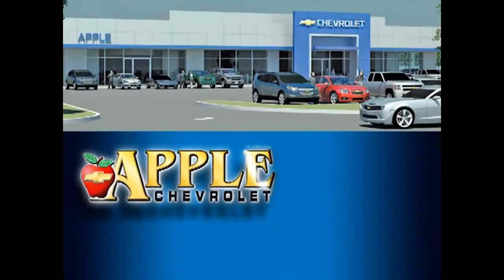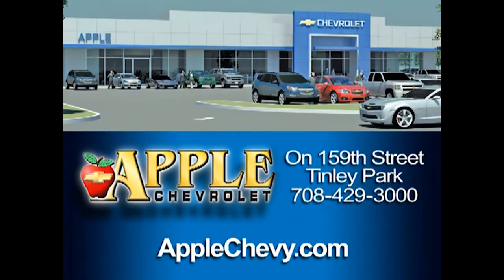This is Tasha Terry with Apple Chevrolet. Thanks for your request. Give me a call to set up an appointment for a test drive: 708-342-4177. When you're shopping for a Chevy, pick Apple Chevrolet.